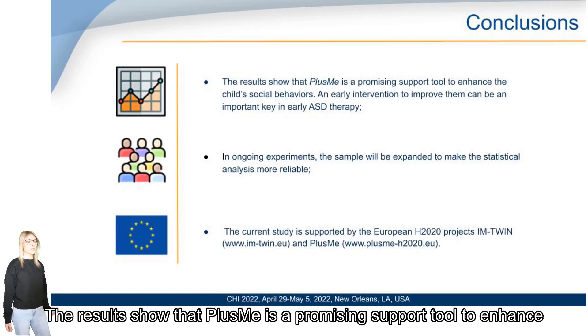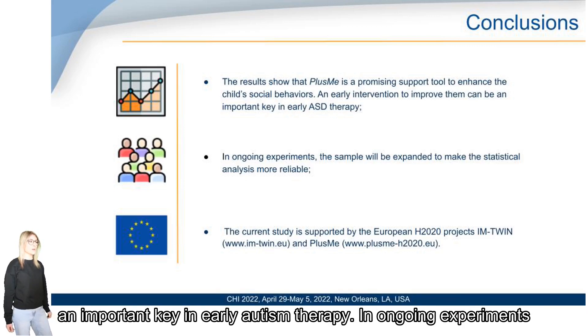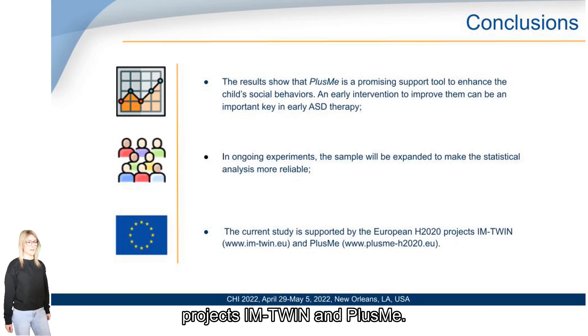The results show that Plasmi is a promising support tool to enhance children's social skills. An early intervention to improve them can be an important key in early autism therapy. In an ongoing experiment, the sample will be expanded to make the statistical analysis more reliable. The current study is supported by the European H2020 project IMTWIN and PLASMI.